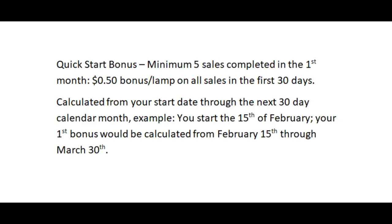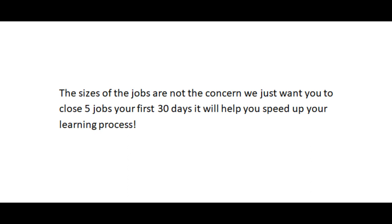Quick start bonus: a minimum of 5 sales completed in your first 30 days pays a $0.50 per lamp bonus on all sales. This is calculated from your start date through the next 30-day calendar month. For example, if you start February 15th, your bonus is calculated on all lamps sold from February 15th through March 30th. If you start March 1st, you'd still get paid for all lamps sold through March 30th. The size of jobs is not the concern — we just want you to close five jobs in your first 30 days to help speed up your learning process.